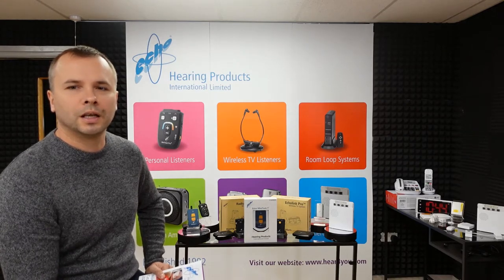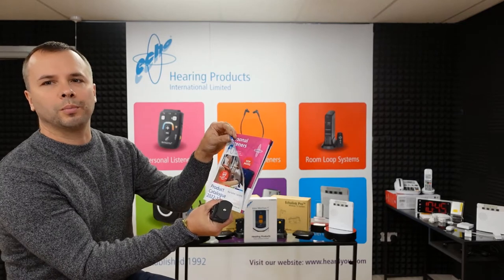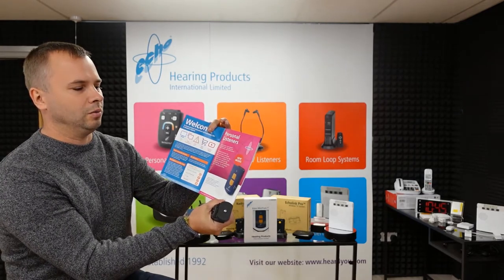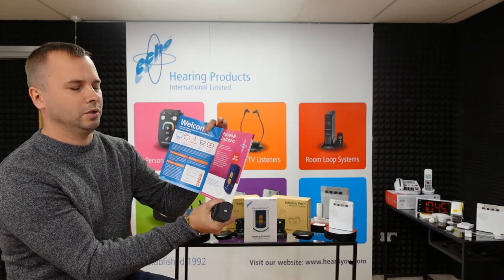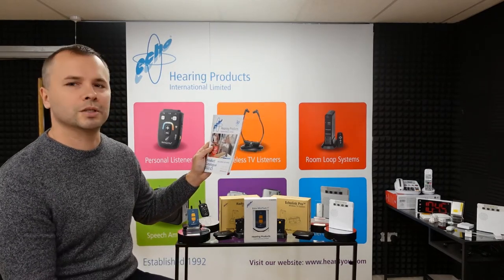Hello, it's Greg from Hearing Products International. Today I would like to show you all our products on offer, which are in our latest catalog 2022-23. I will follow this catalog with all products one by one and explain how they work and what is included in the sets. Stay with me and let's start with the first one.